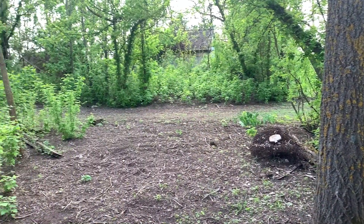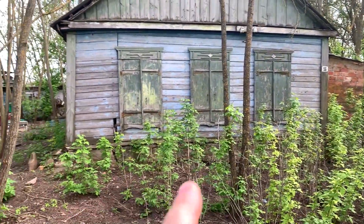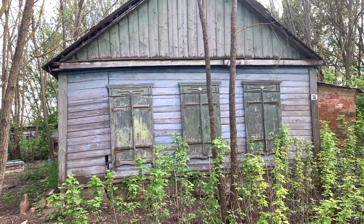My estimation is that this place hasn't been lived in for 15 years. What a sad sight. Life actually lived here a long time ago, but it left this place.